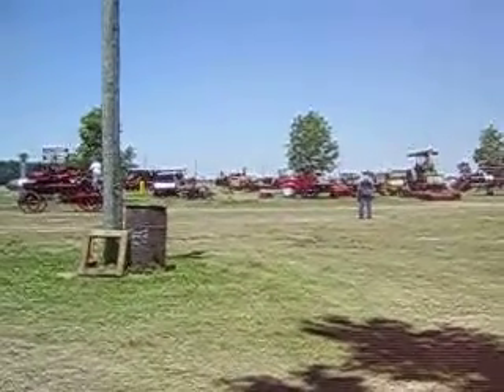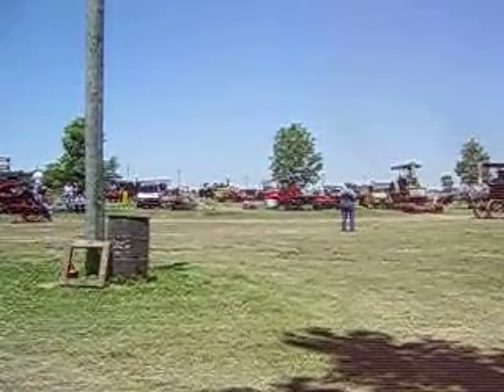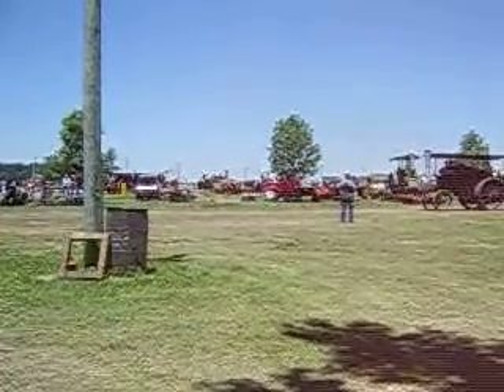That gentleman up there with the hat on is Louie Carson — he is the great-grandson of Mr. Abner David Baker. Louie, you got a whistle? Give him a big hand. We appreciate it. Thank you for coming down — great-grandson of Abner David Baker.